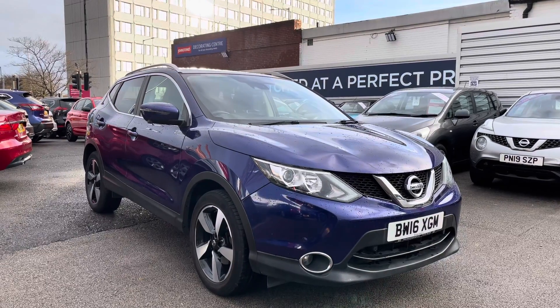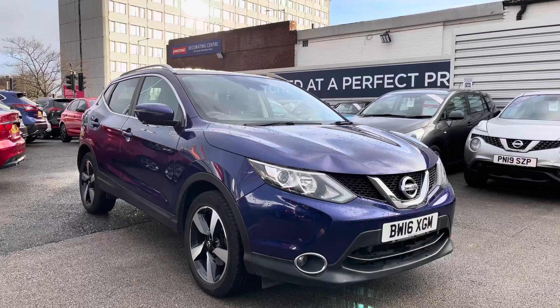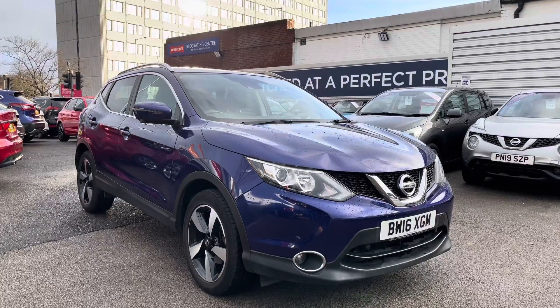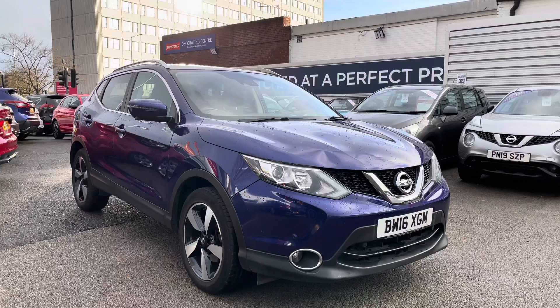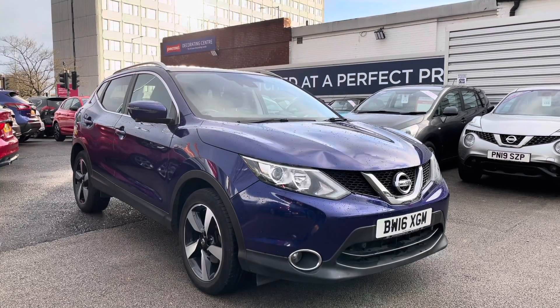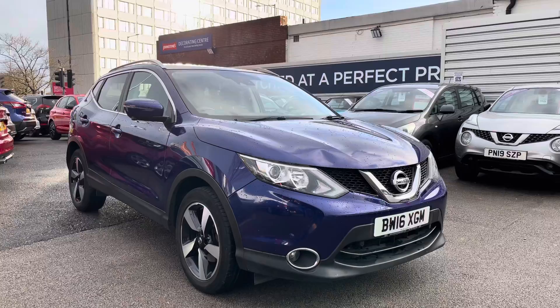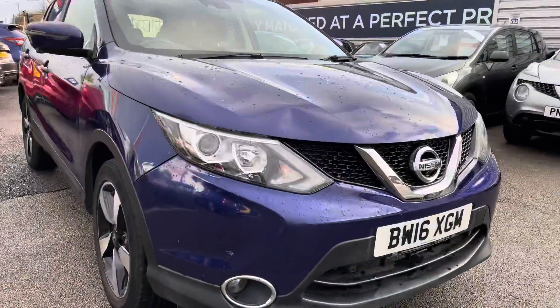Hello and welcome to Motor March Stockport. My name is Daniel and I'm pleased to present you with this lovely Nissan Qashqai N-Connecta. This vehicle is currently running 30,375 miles and it's finished in the colour Ink Blue. If you'd like more information, please give us a call on 0161 885 0358.